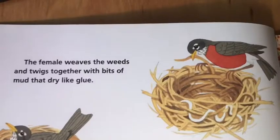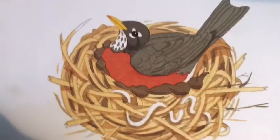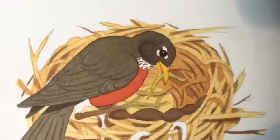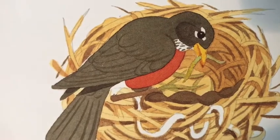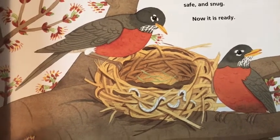The female weaves the weeds and twigs together with bits of mud that dry like glue. She adds more mud, pressing with her breast into a cup shape. Then she lines the bottom of the cup with a bed of soft grasses. There — the nest is safe and strong and snug. Now it is ready.